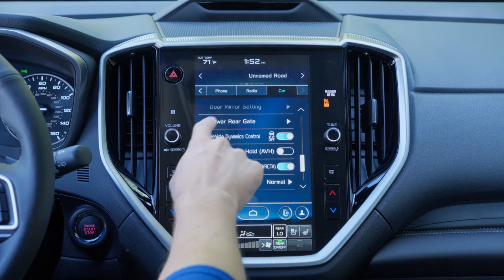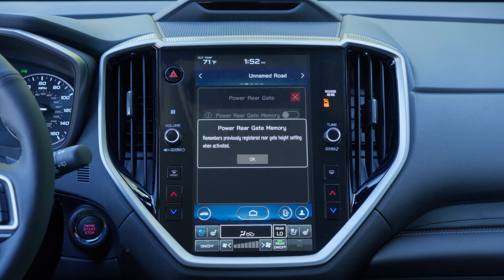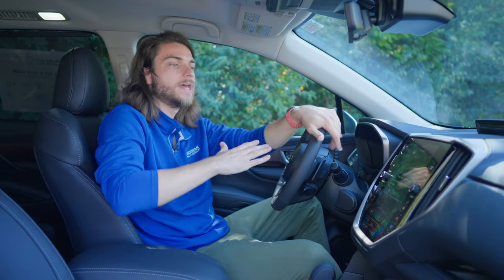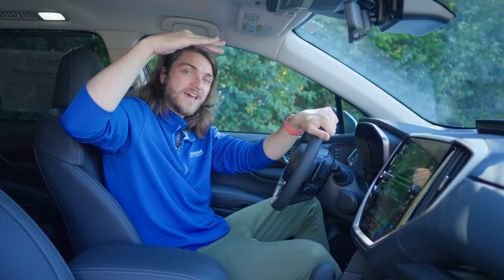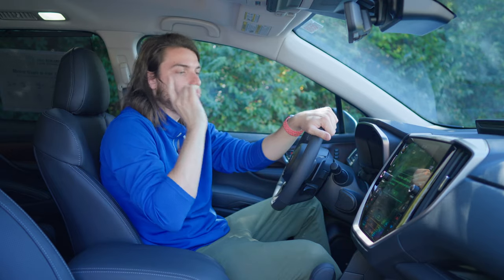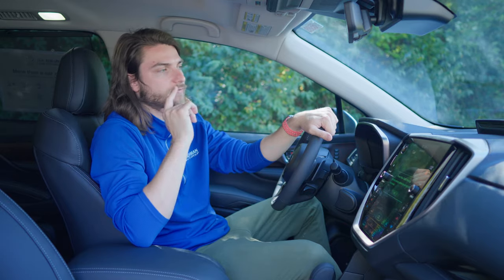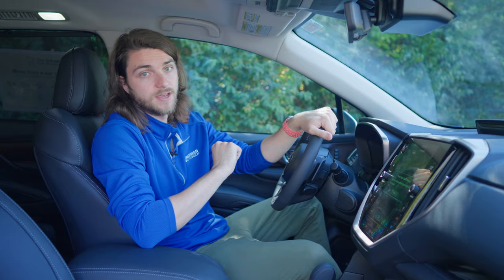The last setting to look at is the Power Rear Gate option. You can enable Power Rear Gate Memory — so if you have a shorter garage and you only want the tailgate to open to a certain height so it doesn't hit the garage, you can set that and enable Power Rear Gate Memory. Every time you open it, it will only open to that height. If this is turned off, it opens the full length every single time. Definitely check this out if you have a shorter garage, overhang, or carport — it may save you.